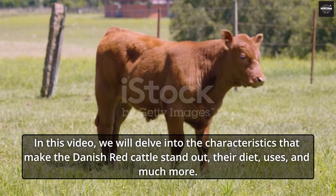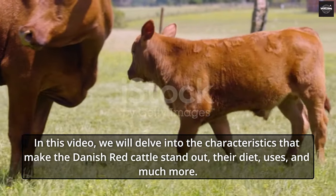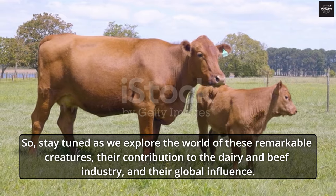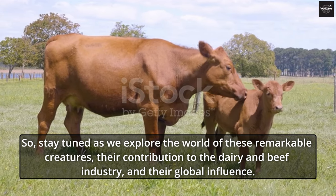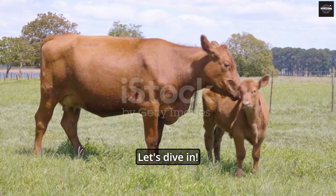In this video, we will delve into the characteristics that make the Danish Red Cattle stand out, their diet, uses, and much more. So stay tuned as we explore the world of these remarkable creatures, their contribution to the dairy and beef industry, and their global influence. Let's dive in.